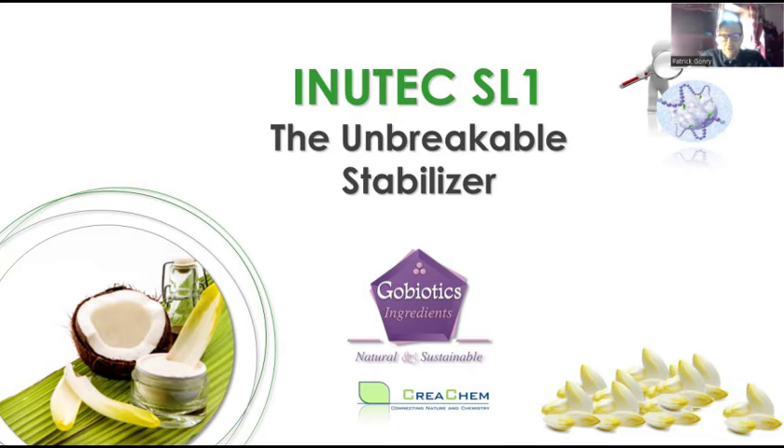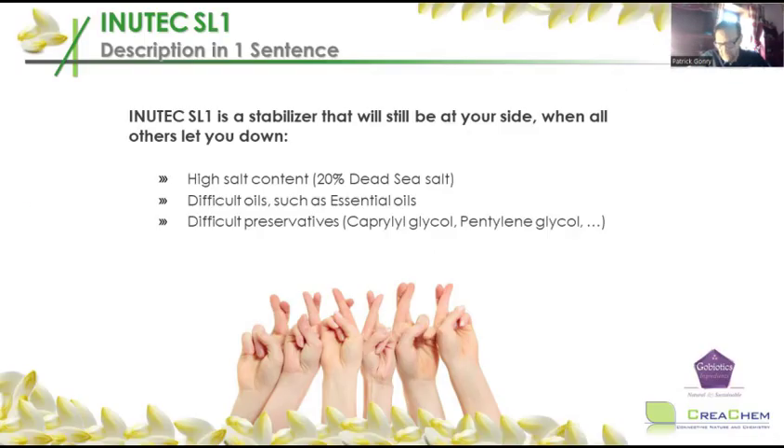Inutec SL1 is not a new molecule, but lately it became very popular because it seems to give a partial answer to many challenges you have as a formulator. One of them is that Inutec SL1, when added to a formulation, will make almost unbreakable emulsions. We will discover together what you can and cannot do with this emulsifier. I describe Inutec SL1 as one of the last natural emulsifiers you can go to when all the others let you down.